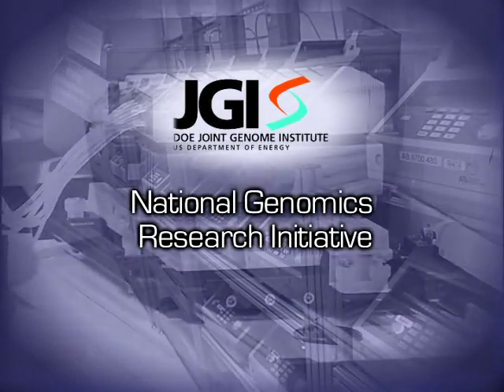JGI is also actively engaged in education. My name is Miranda Harmon-Smith. Today we will show you how we sequence DNA here at the JGI's Production Genomics Facility. Let's start with a basic overview of how we sequence DNA. Our ultimate goal is to sequence all the DNA of a particular organism, or its genome.